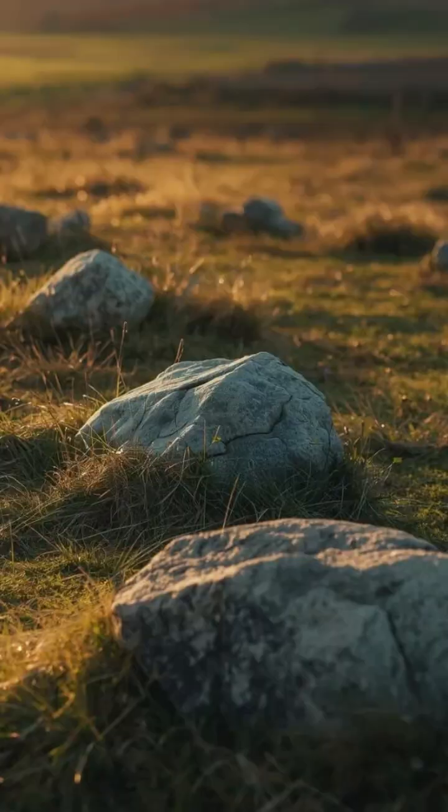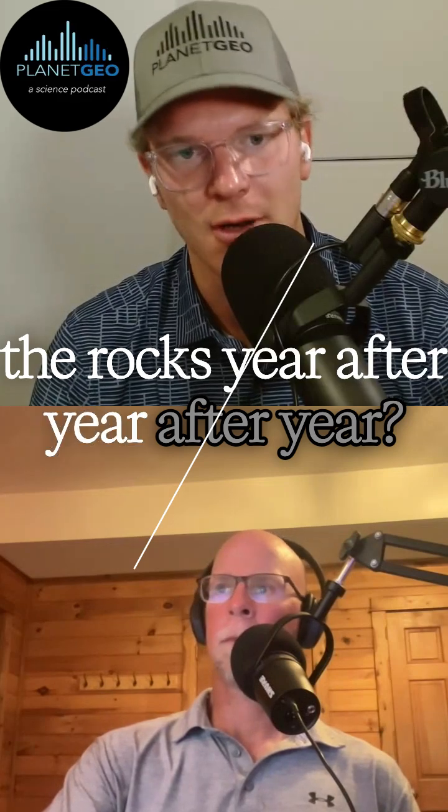We're talking about why this happens, and specifically in farmers' fields. Why do rocks continually come up? Why do you have to keep removing the rocks year after year after year?